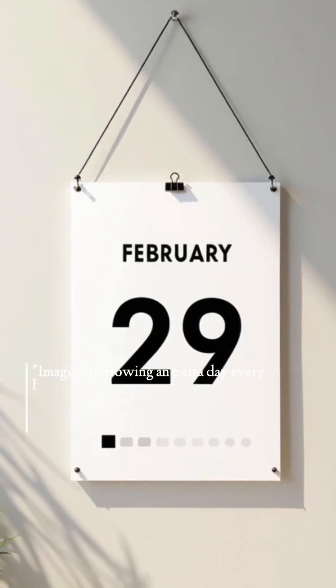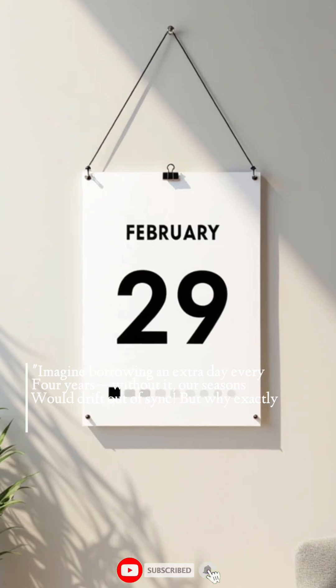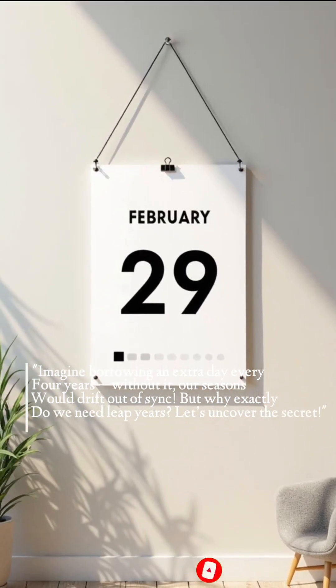Imagine borrowing an extra day every four years — without it, our seasons would drift out of sync. But why exactly do we need leap years? Let's uncover the secret.